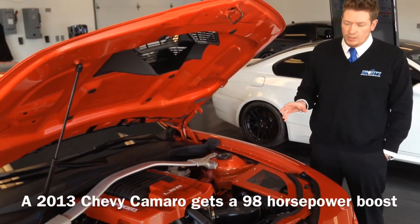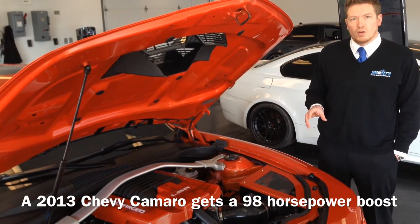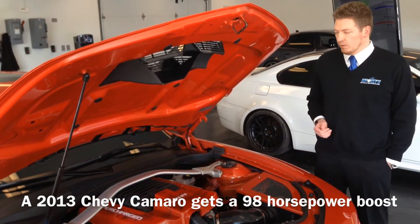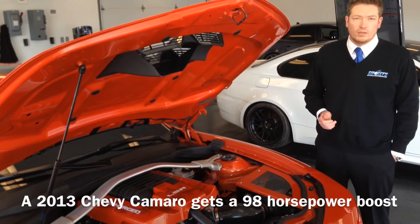For this particular vehicle, we changed the supercharger snout, did a smaller pulley for the supercharger, smaller underdrive pulley, added an aftermarket intake, long-tube headers, and an exhaust. After performing a custom dyno tune, we were able to achieve 610 horsepower out of it.